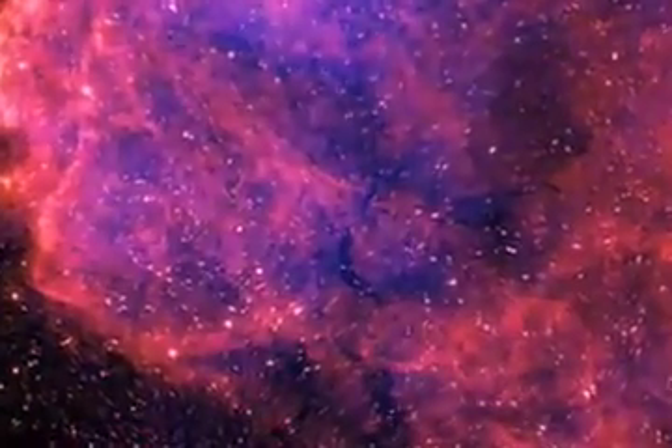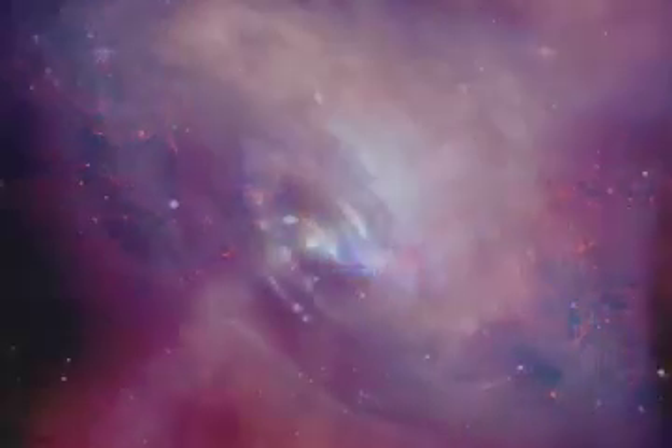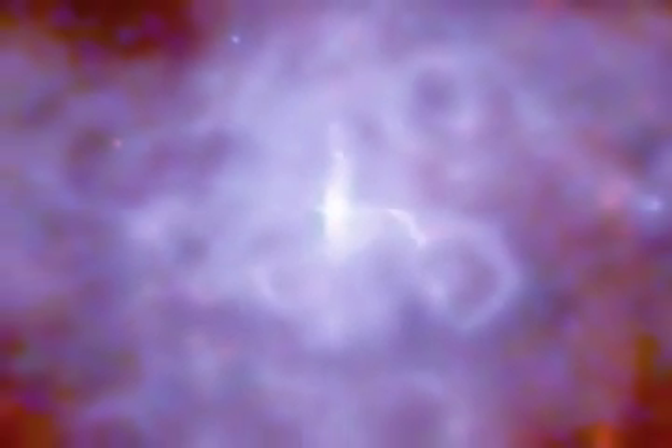The wind of fast-moving particles generated by a pulsar can also produce a large glowing cloud surrounding the star, called the pulsar wind nebula. Most of the radiation from pulsars is observed at X-ray energies, so Chandra is a valuable tool in the study of these intriguing objects.